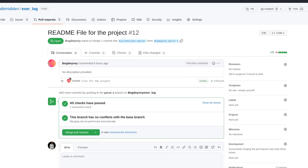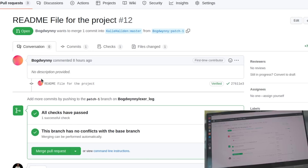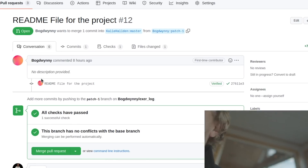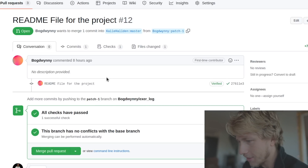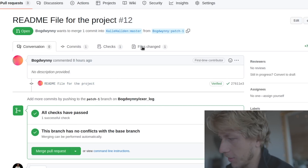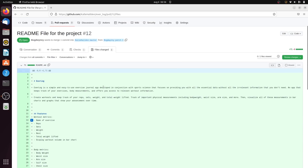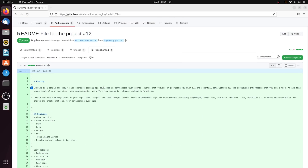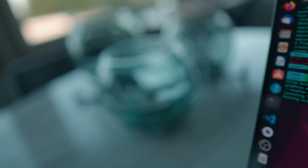It seems like Bogdwini has added a README file, so I'm going to check it out and we're probably going to merge this. This is going to be the first merge. I just pulled down all the changes that I've committed or merged from some of the pull requests that were done.